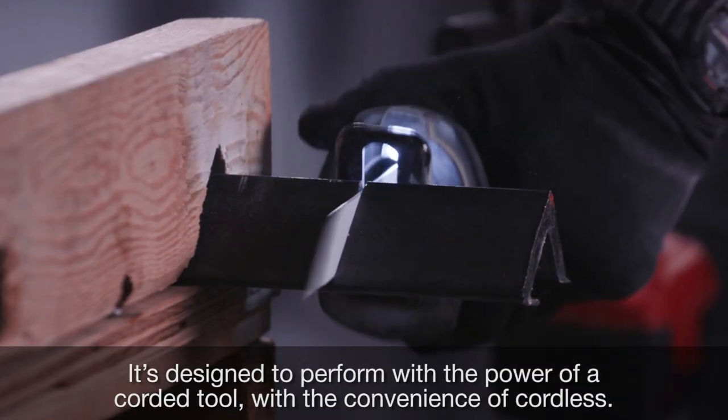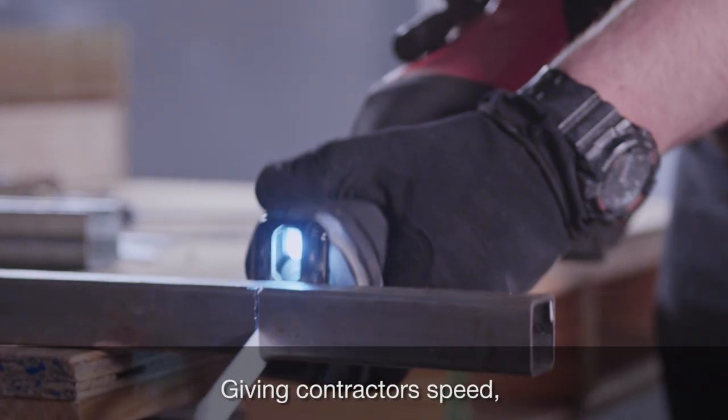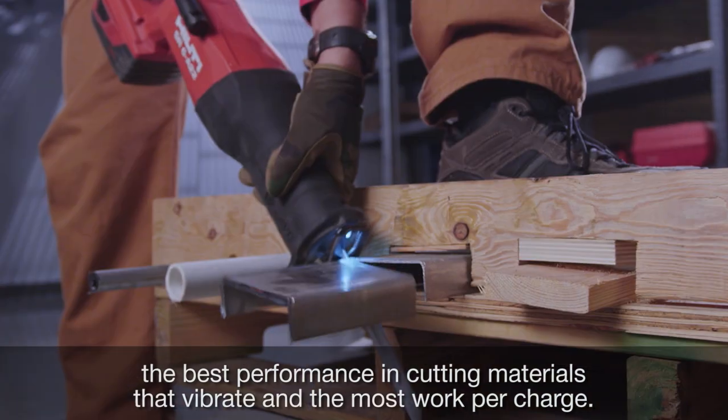It's designed to perform with the power of a corded tool with the convenience of cordless, giving contractors speed, the best performance in cutting materials that vibrate, and the most work per charge.